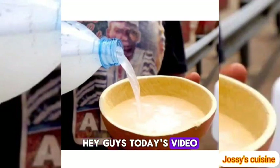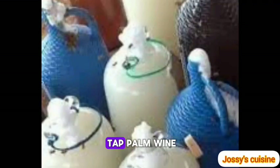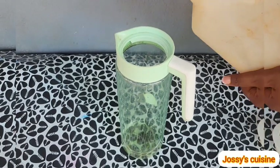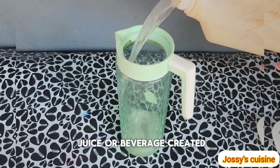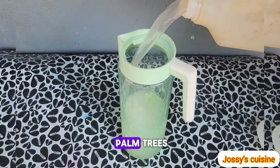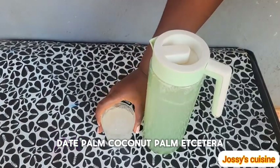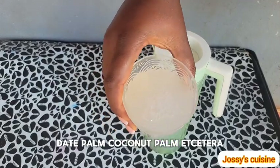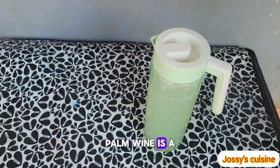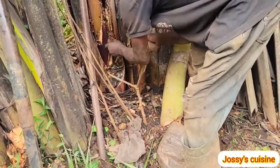Today's video is going to be super exciting — we are going to tap palm wine. Palm wine is a juice or beverage created from the sap of various species of palm trees such as the raffia palm, palmyra palm, date palm, coconut palm, etc. Palm wine is a sweet, delicious, and natural beverage.